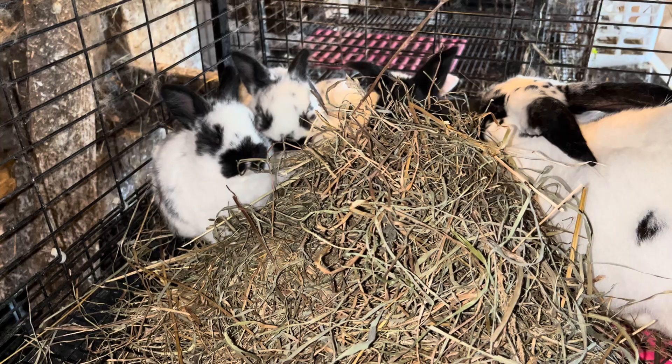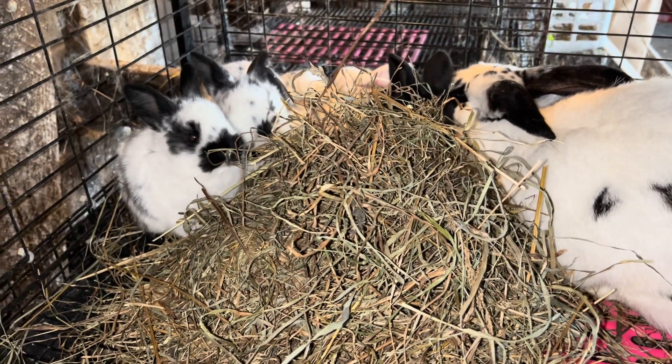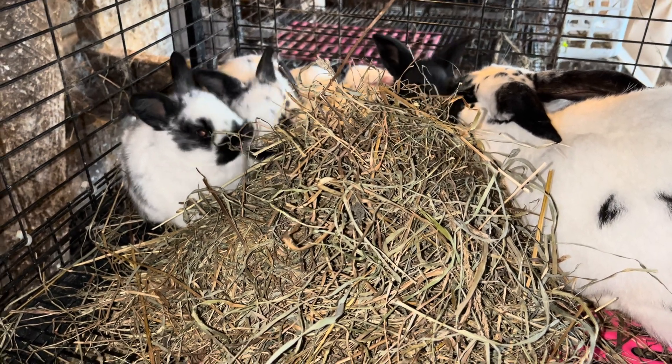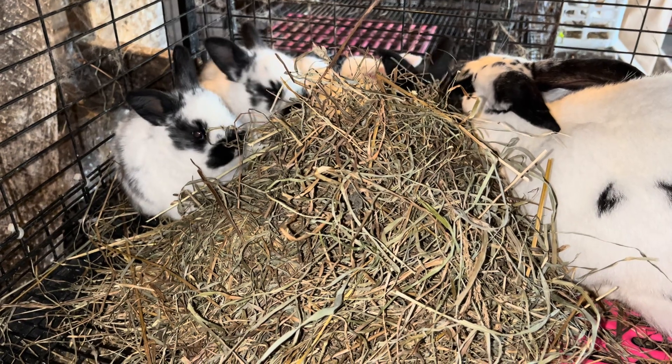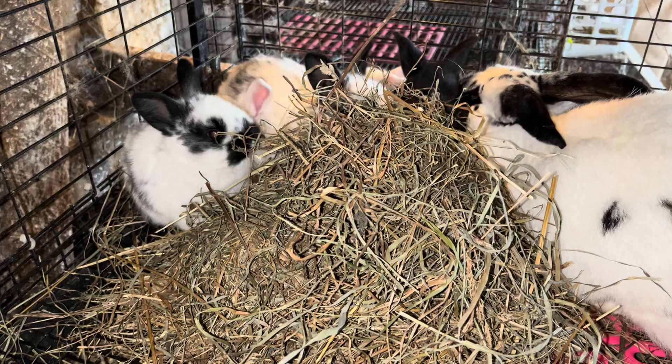which compared to the cost of keeping a pair of breeders who are going to give you four or five litters of kits a year is much different. So there's the expense to you, but we're talking about environmental friendliness, eco-friendly,